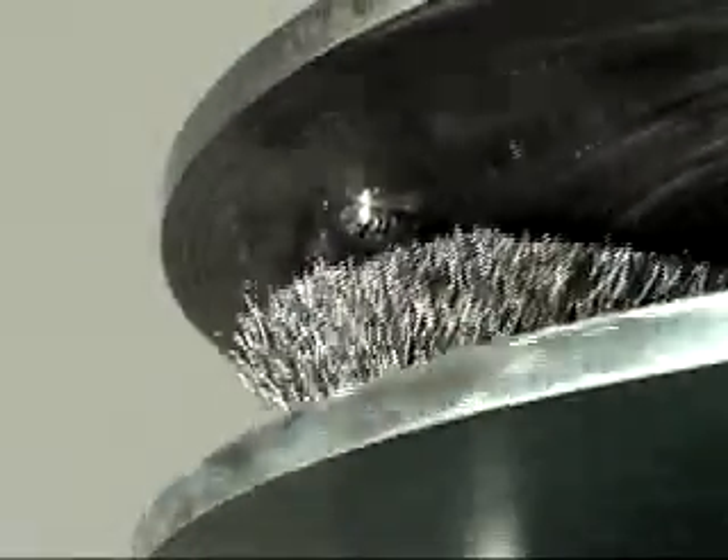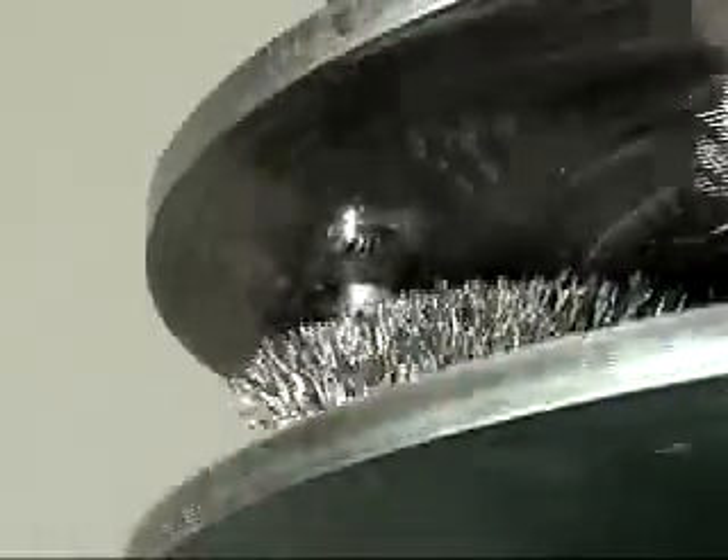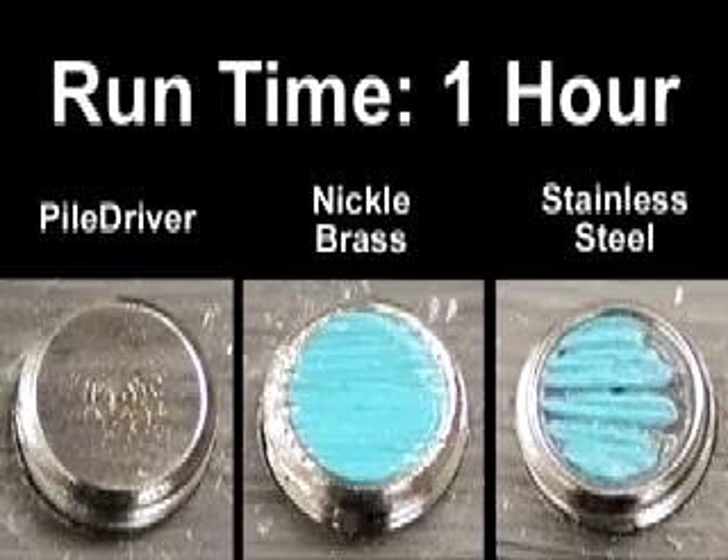It didn't take long for the plastic face sensors to show visible signs of wear. Only one hour into testing, the nickel-plated brass housing exhibited noticeable deterioration, while the standard stainless housing version had lost 30% of its protective plastic cover. After two hours, the physical degradation of both plastic-based models had dramatically progressed.